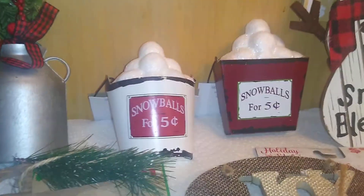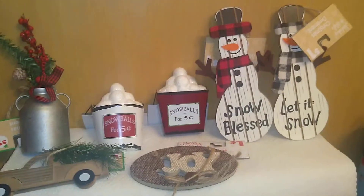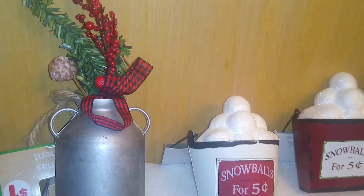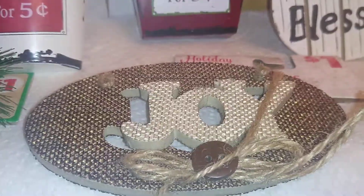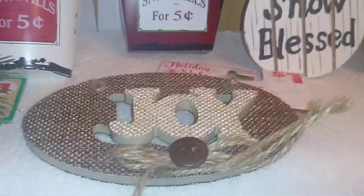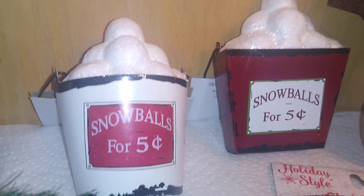Continuing on, these items from the Holiday Style line at Dollar General are all a dollar each, with a more natural Americana woodland theme. There's a galvanized jug with berry, evergreen, pine cone, and red and black buffalo plaid decor, and a corrugated panel truck with evergreen in it. I also got a burlap and twine ornament that says 'Joy,' and these cute vintage-style buckets of snowballs — one in white and one in red, so detailed.